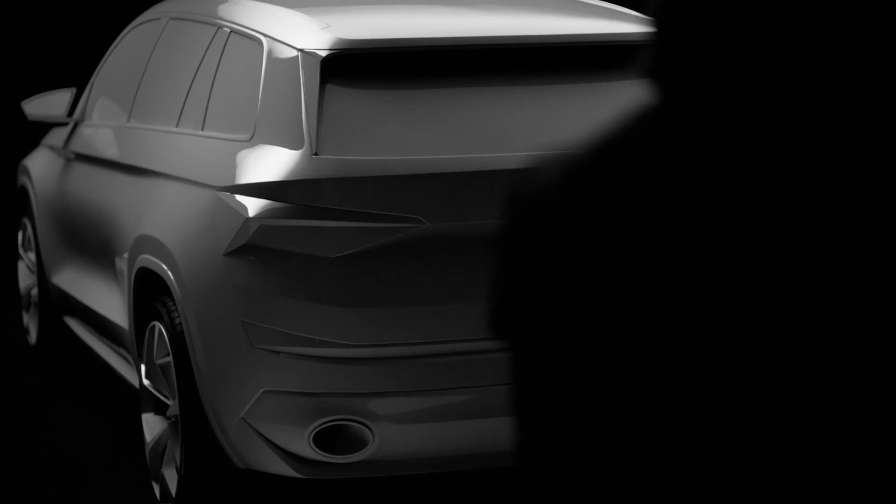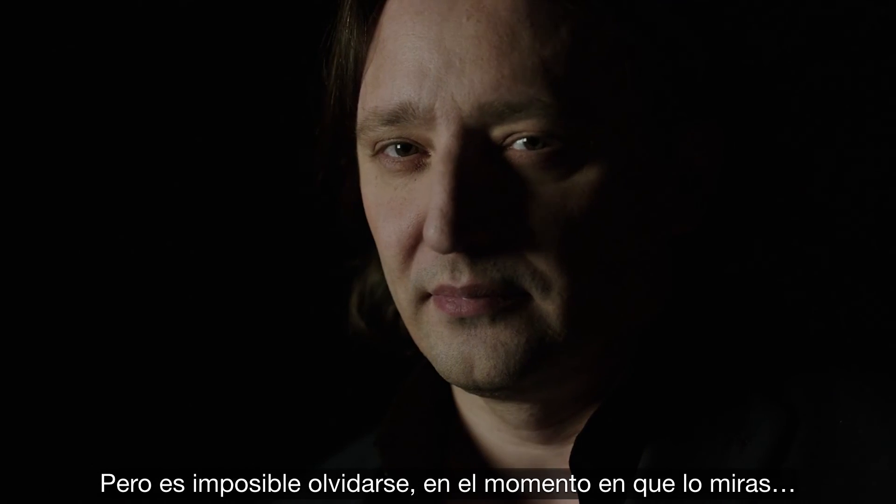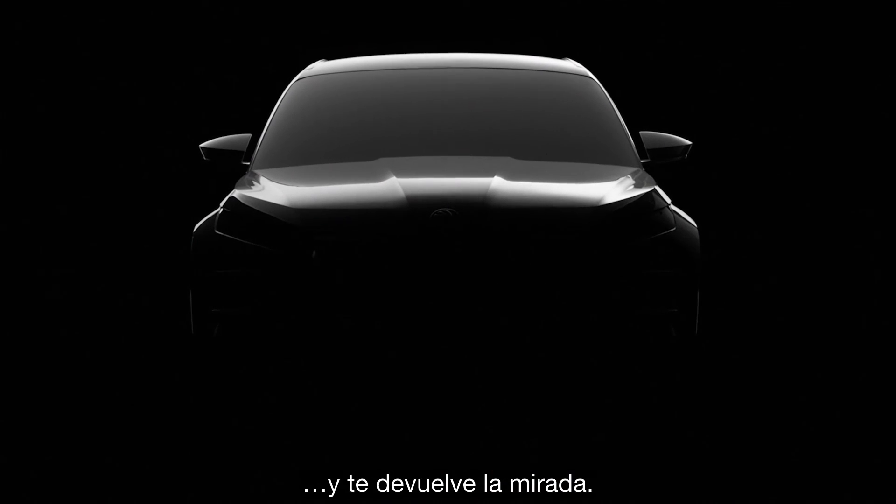It's still a car, of course. But you might forget that the moment you look at it, and it looks right back at you.